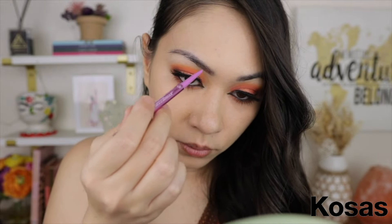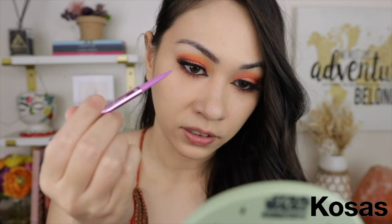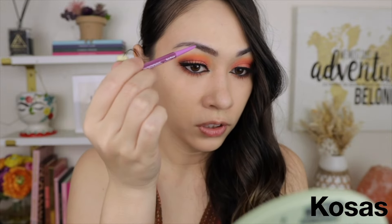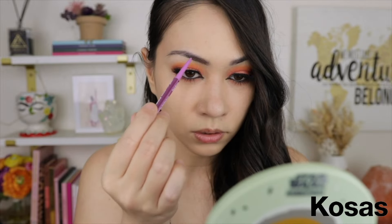With my favorite NYX one I don't have to put as much pressure, whereas this Kosas one requires the same pressure as my Brow Wiz. I'm trying to figure out what small parts of my brows need a tip this small. The only area I'd use it is for the line at the front of the brow. It's good, I like it, but not worth $17. If it were the same price as NYX or even $10 I wouldn't mind, but for $17 it's personally not worth it.